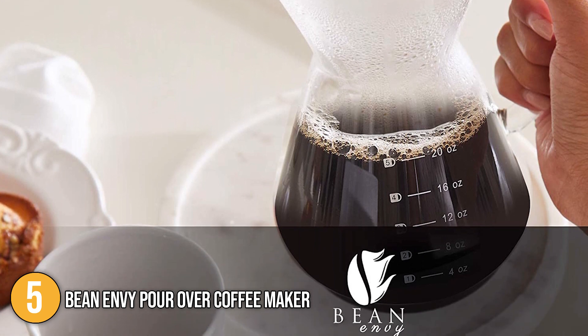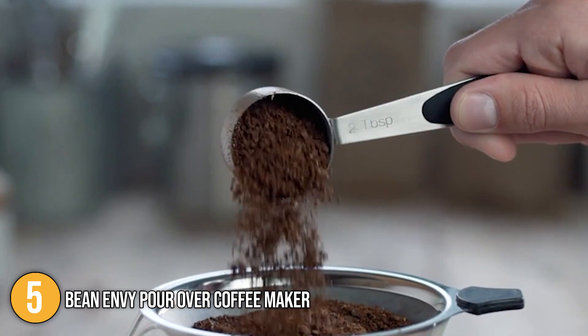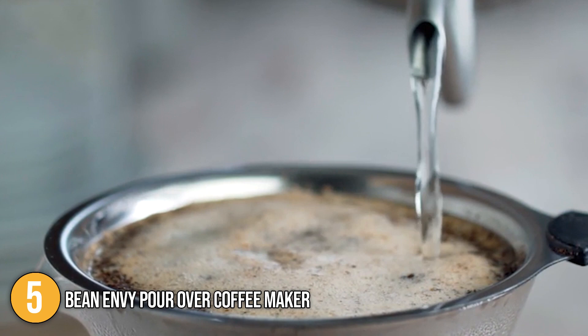Our team at In The Kitchen loves this coffee maker's elegant design and superior quality build. We recommend this for avid coffee enthusiasts that are willing to spend a bit more for a coffee maker that is well worth its price tag. This beautifully crafted pour-over coffee maker earns the number 5 spot on our list.